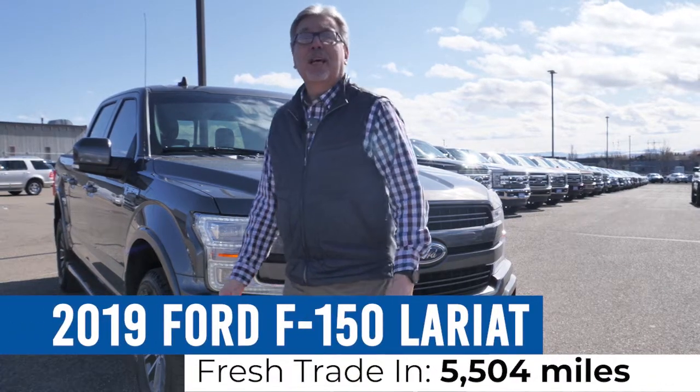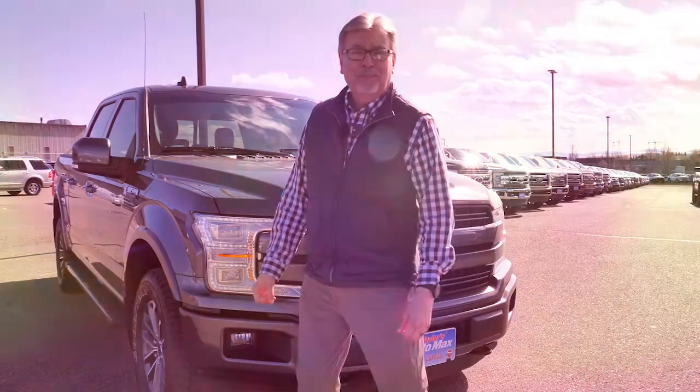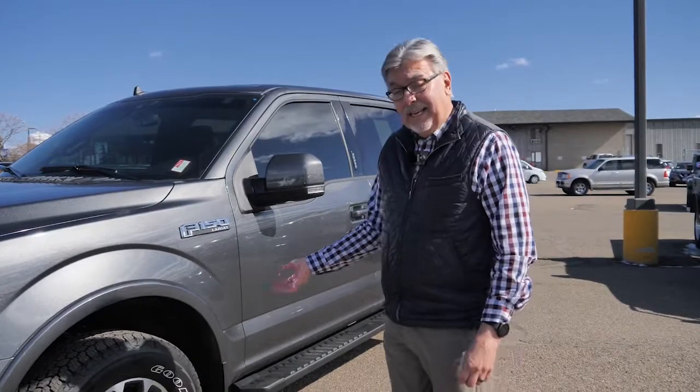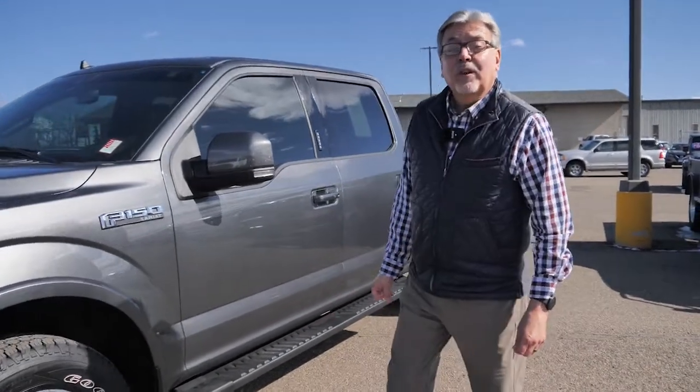Today, we're going to take a look at this 2019 Ford F-150 Lariat. How about we walk around it and take a look? Today's freshie is one of my trades — this is a 2019 Ford F-150 Lariat with the FX4 package.